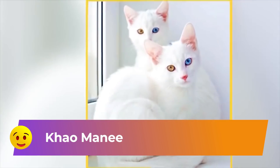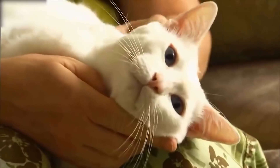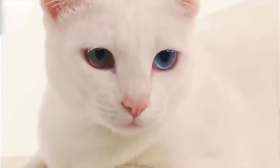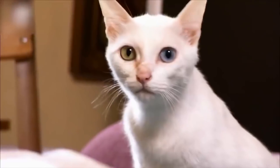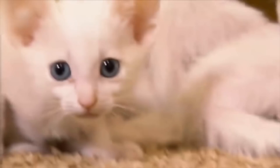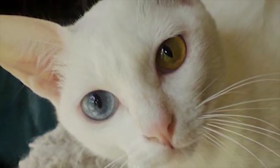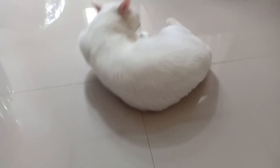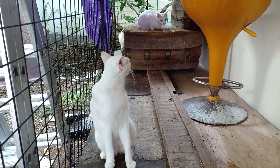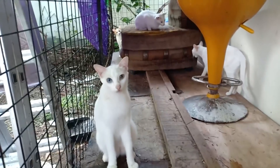Number 3: Khao Manee. The Khao Manee is a natural cat breed, which means they develop without the need for human intervention. These felines are known for being energetic, smart and sociable. The Khao Manee has built up a reputation as an outgoing and athletic cat who loves to take part in lengthy play sessions. The breed is a great fit for families with children and other pets, as this is a kitty who always wants to seek out friends. The Khao Manee has regal roots, originally being kept by royal families in Thailand many centuries ago, and the breed appears in a classic book of cat poetry from the 14th century called the Tamra Maew.